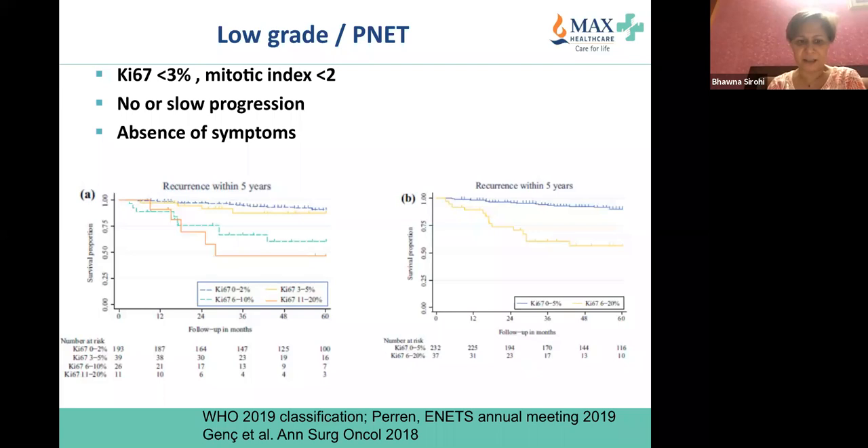The top two curves — Ki-67 zero to two percent and three to five percent — are almost on top of each other for recurrence-free survival on curve A, while Ki-67 six to ten percent and eleven to twenty percent are lower. If you combine less than six percent versus more than five percent, the recurrence-free survival is significantly better, which is why the thinking is that maybe for pancreatic NETs, less than six percent should define low grade rather than less than three percent.